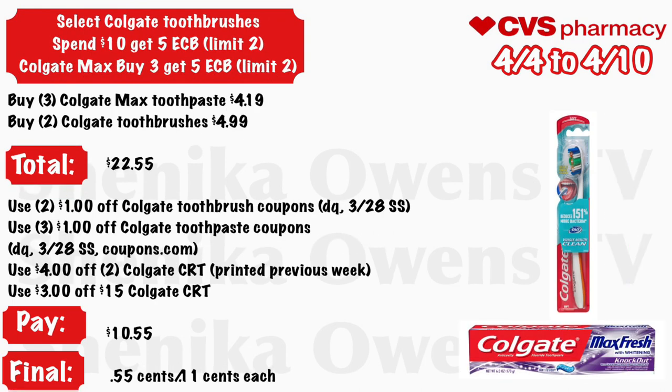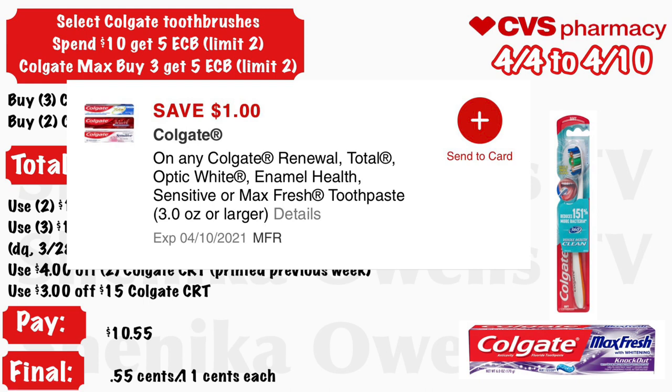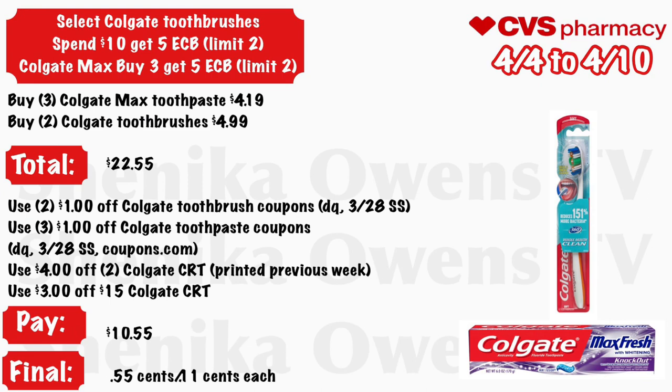You can combine the toothpaste deal with the toothbrush deal. Grab three Colgate Max at $4.19 and two Colgate toothbrushes at $4.99 — your total is $22.55. Use two $1 off Colgate toothbrush coupons and three $1 off Colgate toothpaste coupons from your CVS app, 3/28 Smart Source, or Coupons.com. Use a $4 off two Colgate CRT from the previous week and a $3 off $15 Colgate CRT. You will pay $10.55 but get back $10 by doing the deal twice, making the final cost $0.55 for all of them or $0.11 each.